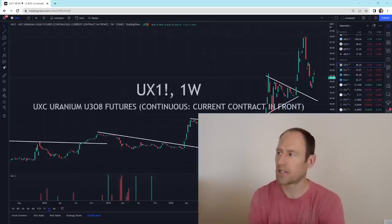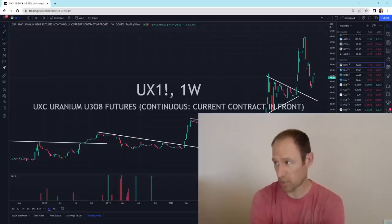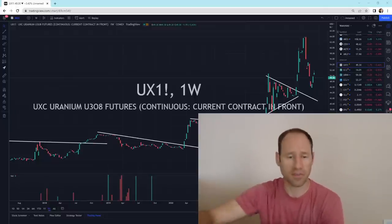Hey everyone, hopefully you're having a good day. My name's Andy. My channel is Finding Value. Today we're going to do our daily technical analysis update on uranium. I'll give you my financial opinion and we'll dive in.